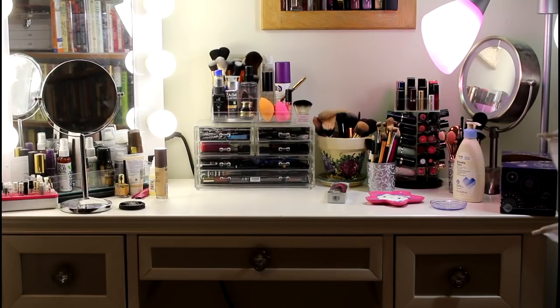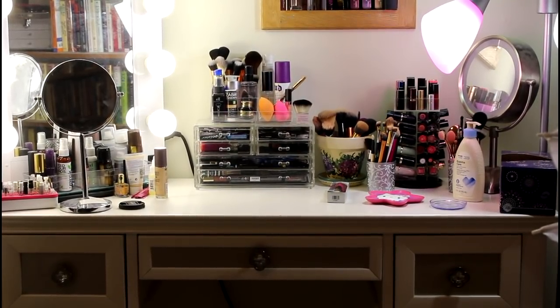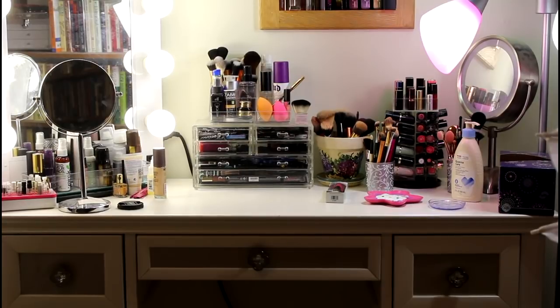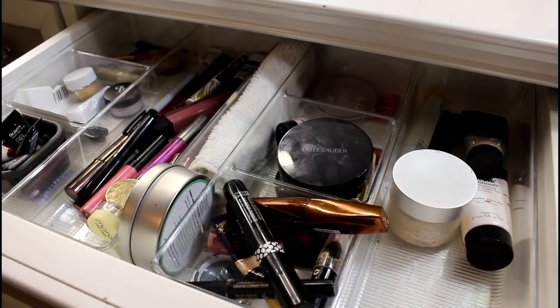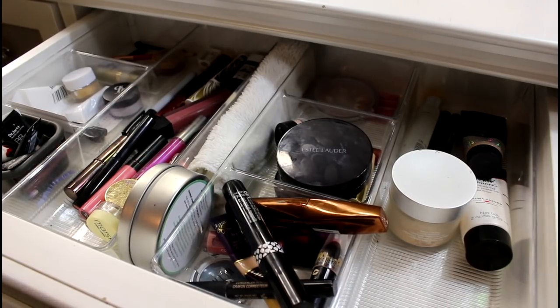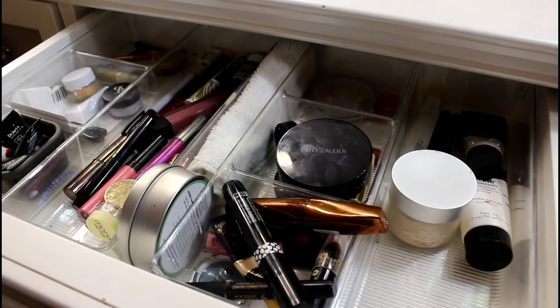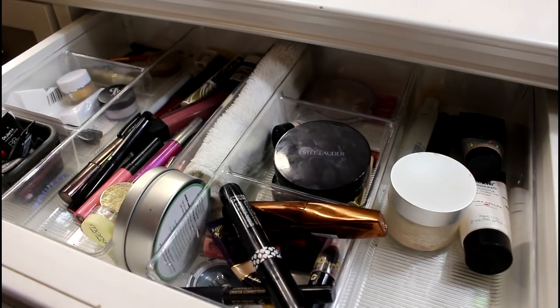I'm getting out more stuff so I can have a new makeup basket. I have a lot of new things I have yet to try, some things I did want to start using up, and some things in here that are pretty old. I've been using pretty much everything in the drawer, so we're going to start with stuff I can get rid of.